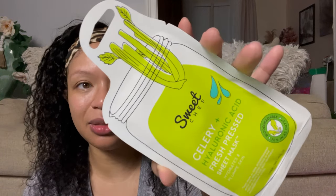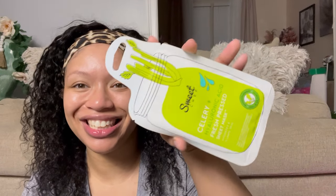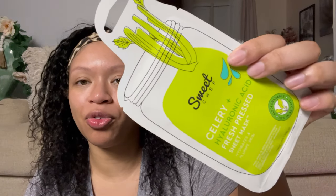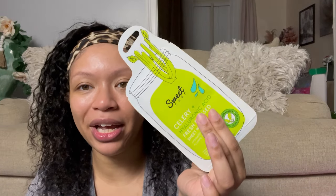The next thing is the Celery Hyaluronic Acid Fresh Pressed Sheet Mask by Sweet Chef. This is so fun — I love the packaging on these. The whole Sweet Chef collection is on Amazon and it is not that expensive, it's super affordable. It's just like a little sheet mask — it's supposed to hydrate and plump the skin. Next super extra nighttime skincare routine, we're gonna bust this bad boy out and get our spa day on.